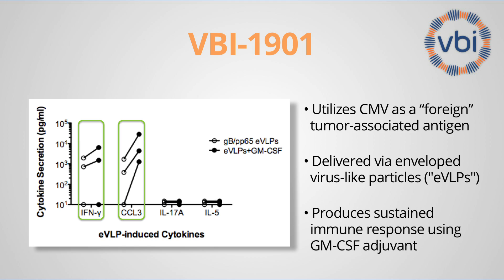Also important is to induce a sustained potent immune response. And to address that issue, we're using an adjuvant, GM-CSF.